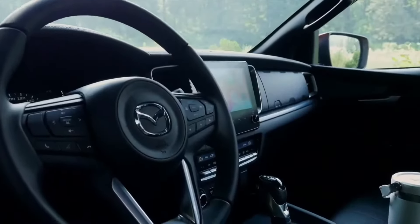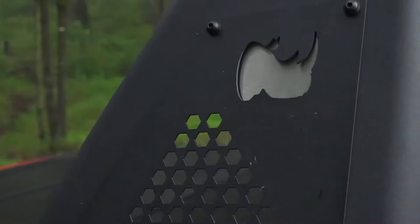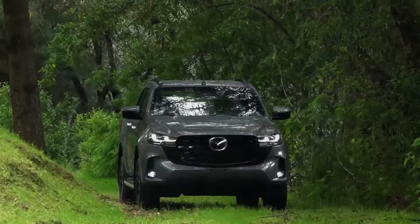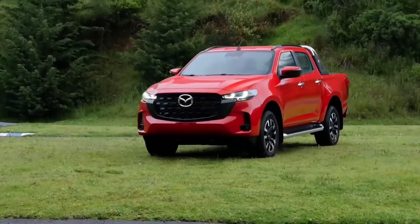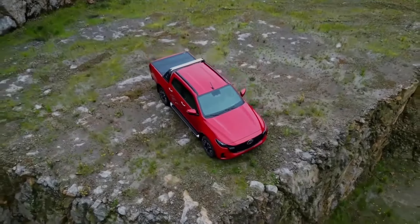At the rear, the cargo bed lid has been given a creased design, and the LED taillights have also been refreshed. Both the front and rear now feature a larger Mazda logo than ever before, reinforcing the brand's identity.